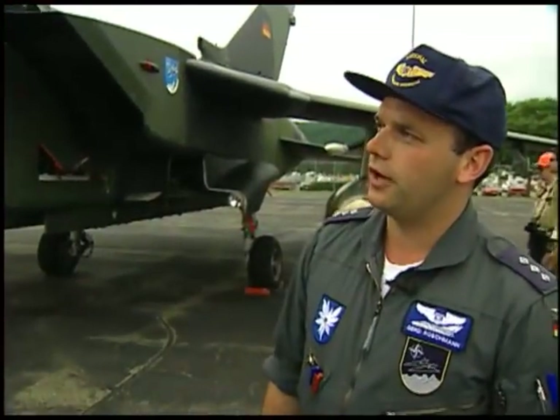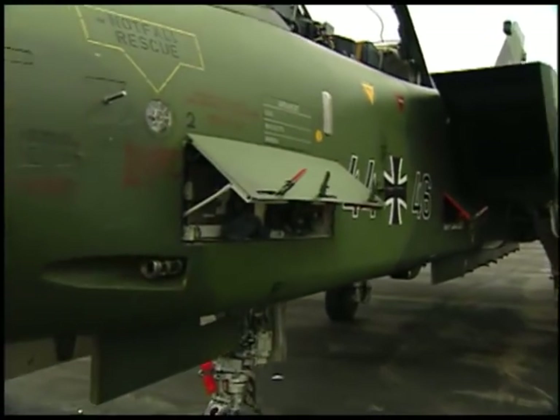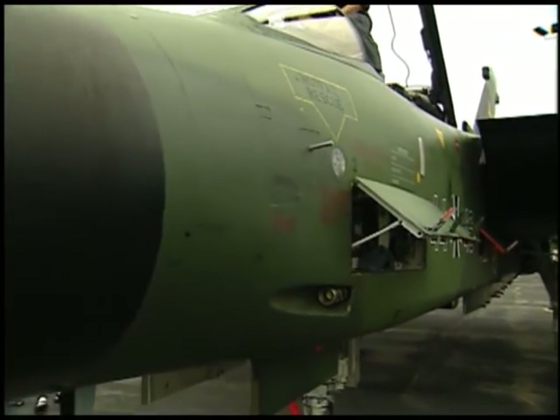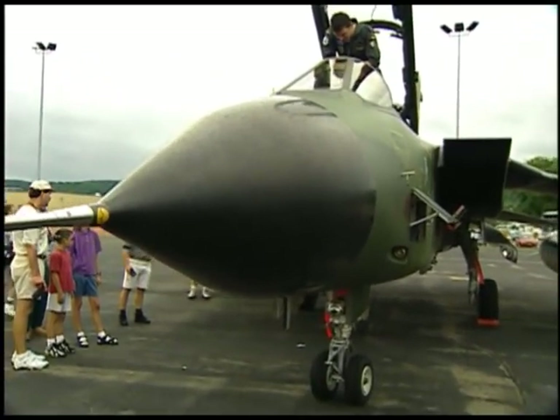A unique feature on this aircraft right behind the nose: you have two radars — one for air-to-air and ground mapping navigational purposes, and a second one below just for terrain following.